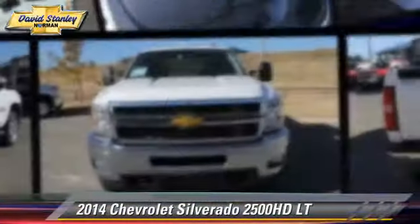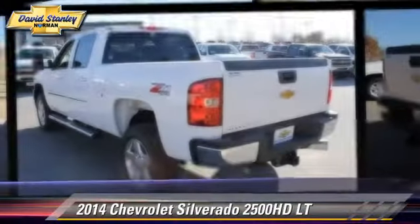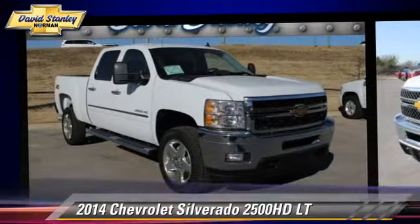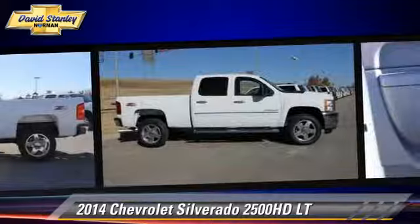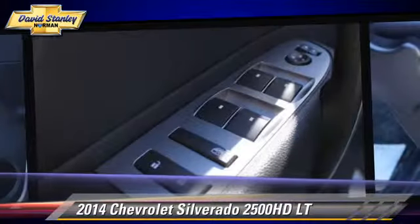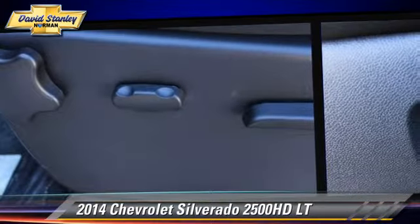This is a pickup truck powered by a turbo diesel 6.6 liter V8 engine with a six-speed automatic transmission. This Chevrolet is well equipped, featuring a towing package, locking rear differential, and four-wheel drive.